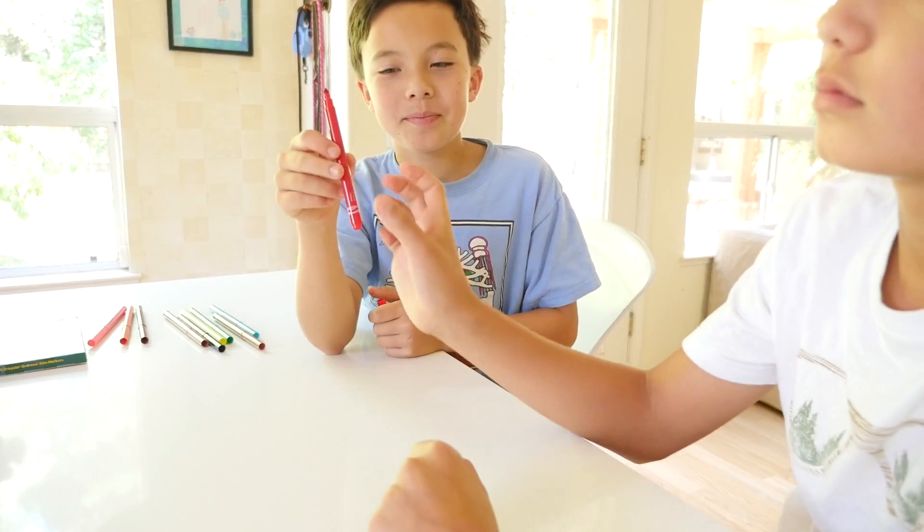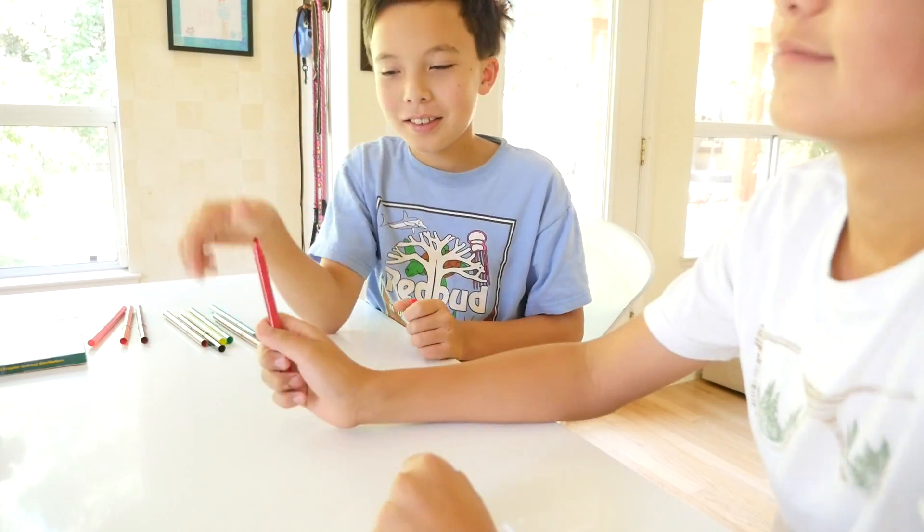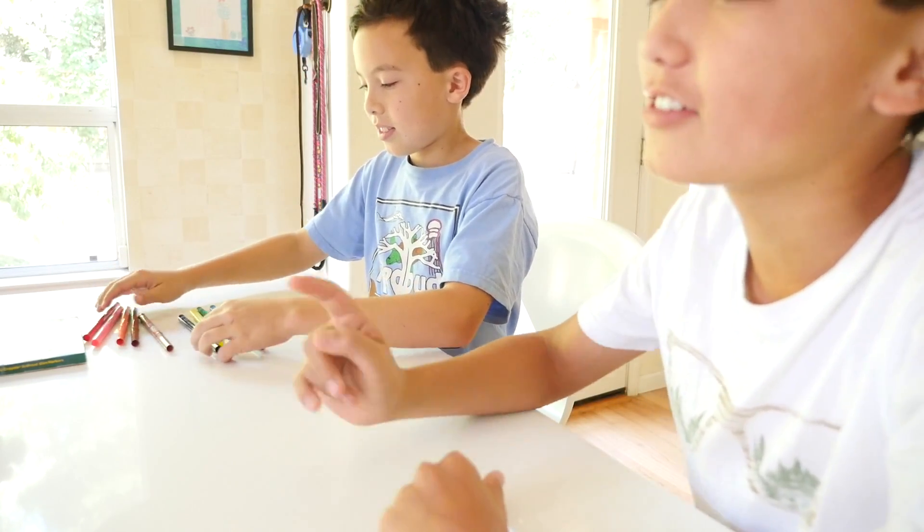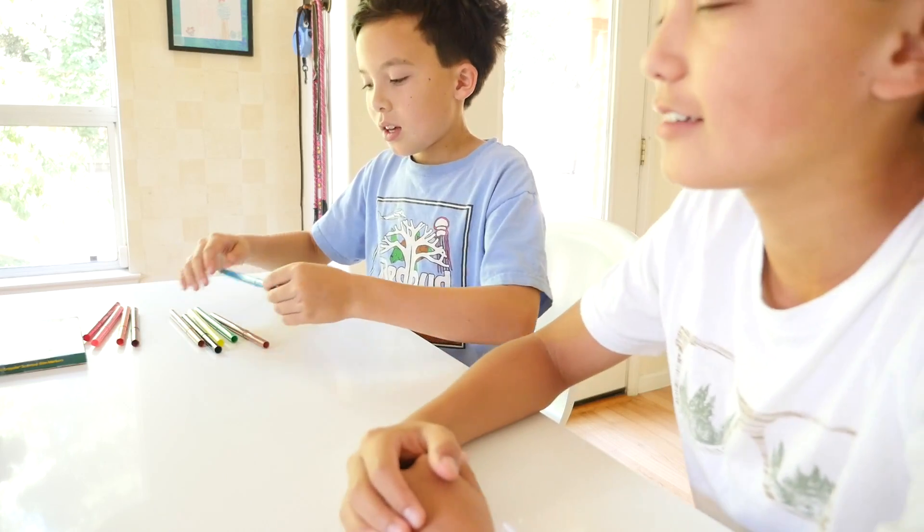Red one. Strawberry! Yep! I knew there was a strawberry in there — there has to be a strawberry.